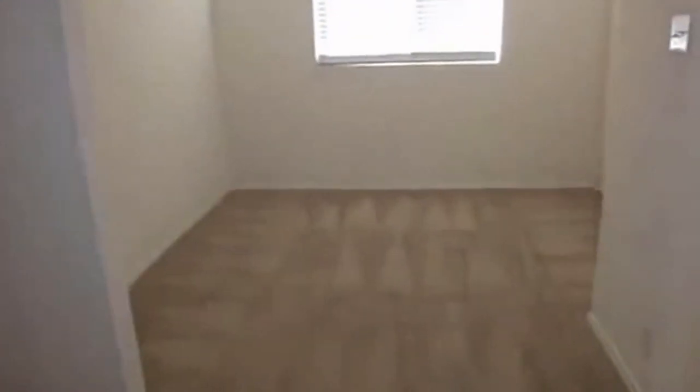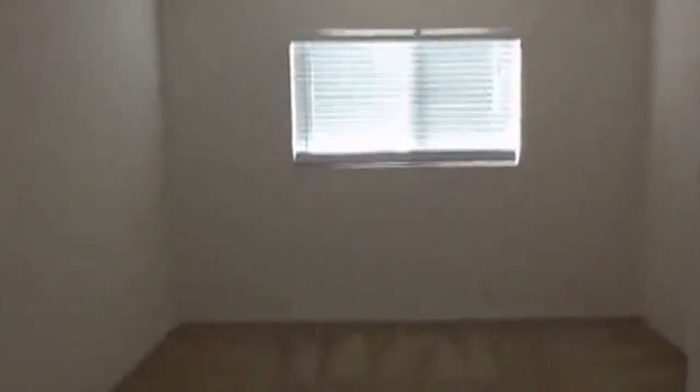A dishwasher as well. Here we have an area that could be a study or another living space. There are arches there and blinds throughout the house.